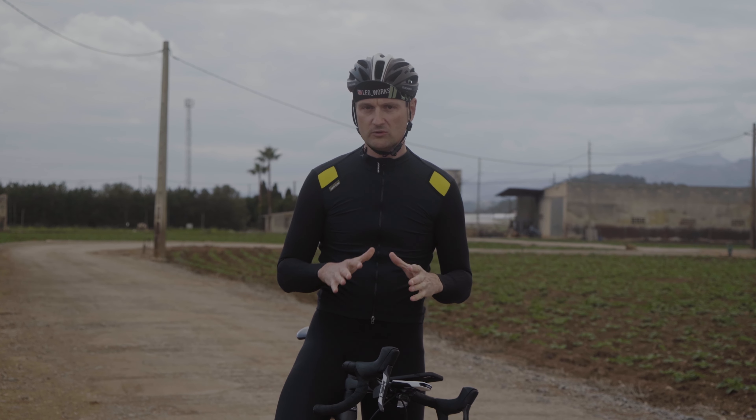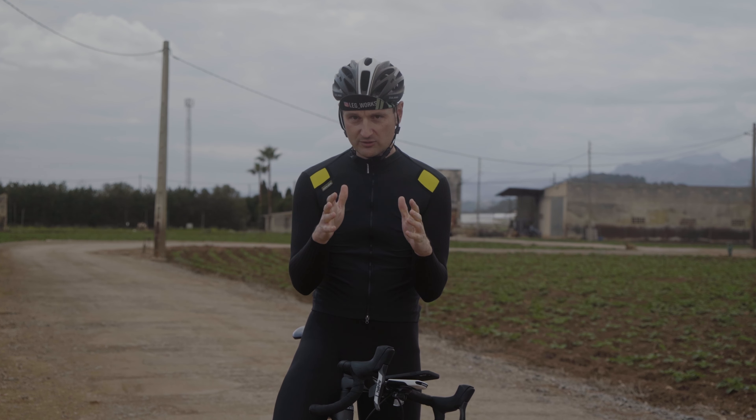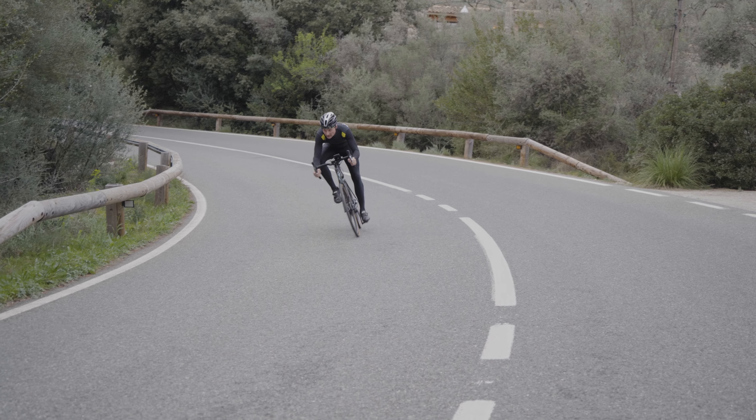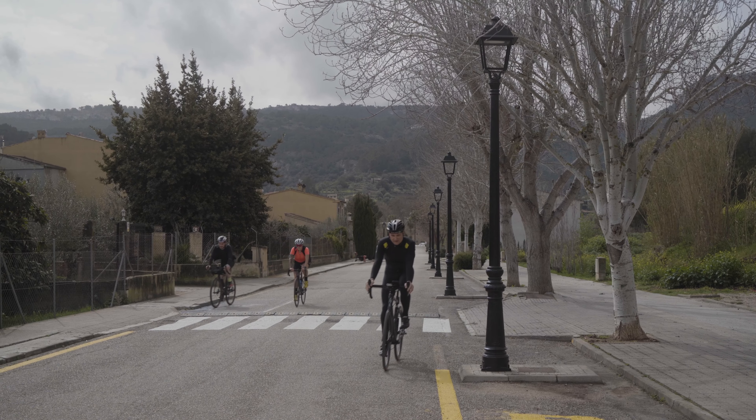When getting closer to the coast, you'll enter a field of zigzags with 90-degree corners that can be very tricky. Depending on the wind, you may face crosswinds that can lead to serious crashes, as we witnessed. As we approached Playa del Muro and were pedaling through the last few kilometers, I have to be honest — I was relieved to get out of the saddle soon. At that point, I could hardly imagine sitting for about three more hours.